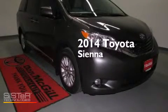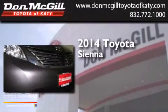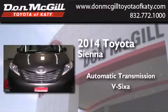This is a brand new 2014 Toyota Sienna. This minivan has an automatic transmission and a V6.